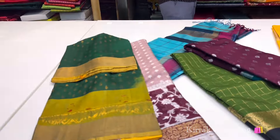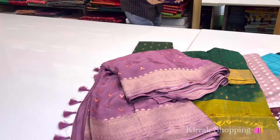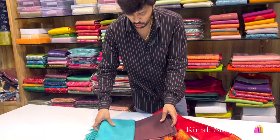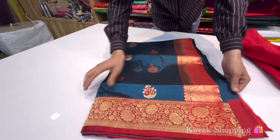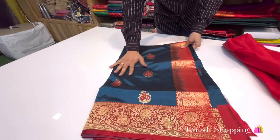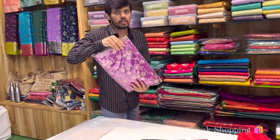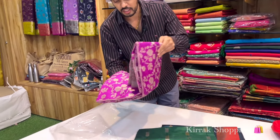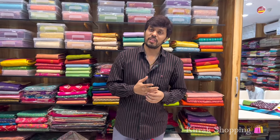This is Maheshwari Silks. All collections are available in store. There are a lot of fabrics — smooth and soft silks. Colour combinations are different. This is a lot of silks. This is pure — completely pure with complete designer patterns. This is pure cotton silk. Number of collections are available in store.